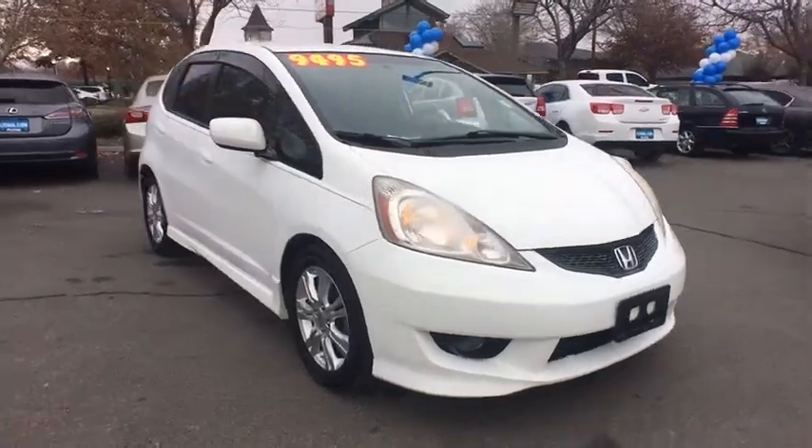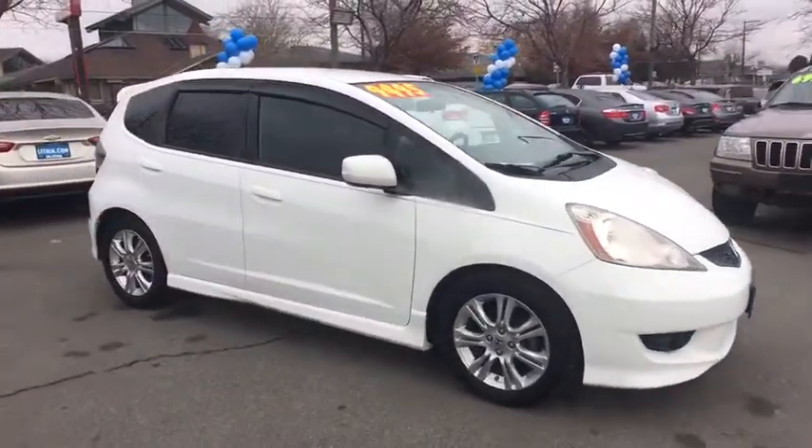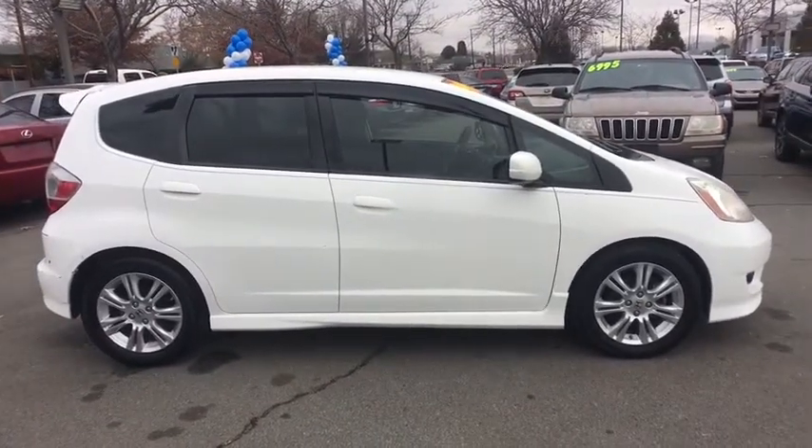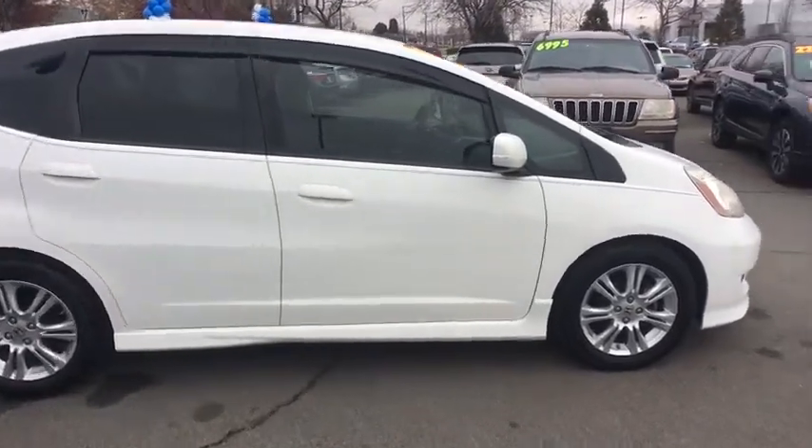The 2009 Honda Fit. The Fit was engineered to be useful, efficient, and reliable, but its most important attribute is its innate charm and coolness.